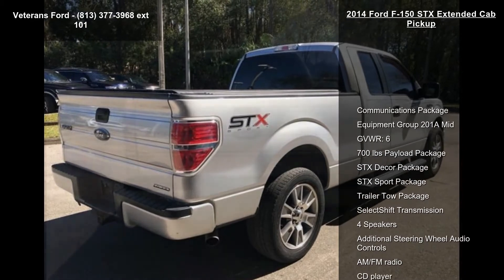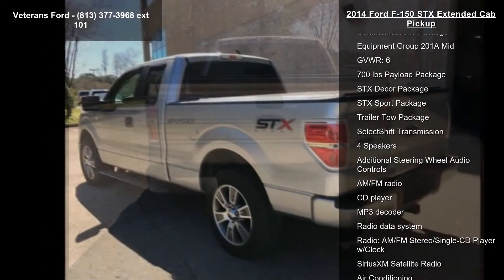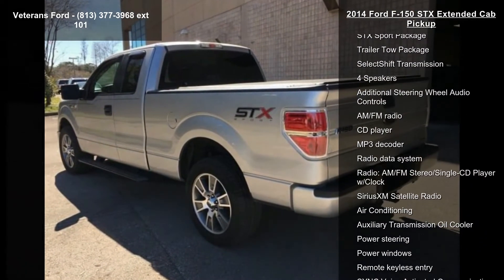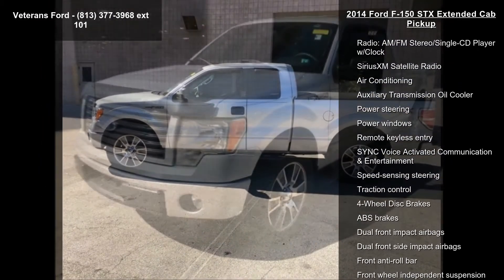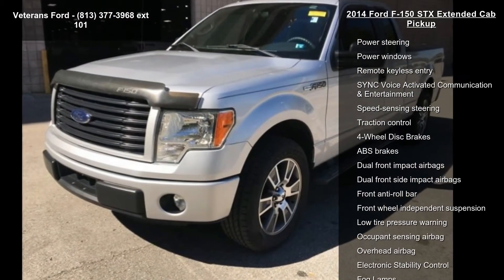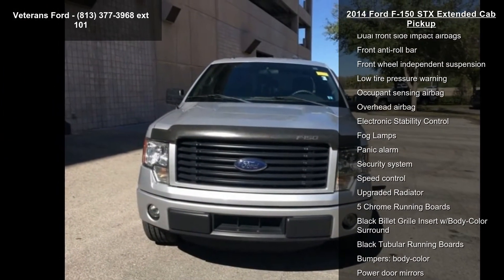Some of the top features included with this vehicle are Communications Package, Equipment Group 201A Made, Gross Vehicle Weight 6,700lbs Payload Package, STX Decor Package, STX Sport Package, Trailer Tow Package, Select Shift Transmission, and 4 Speakers.